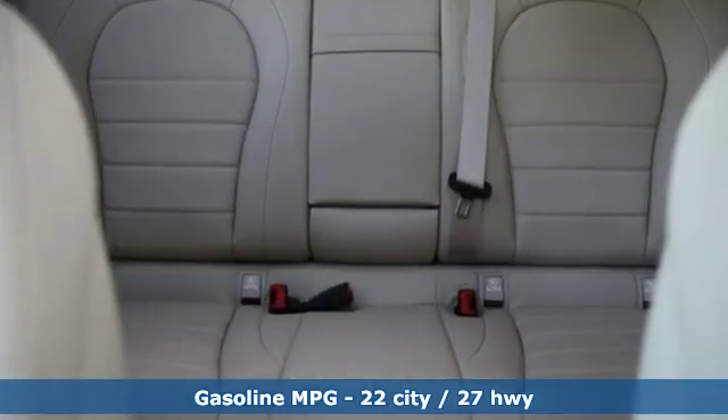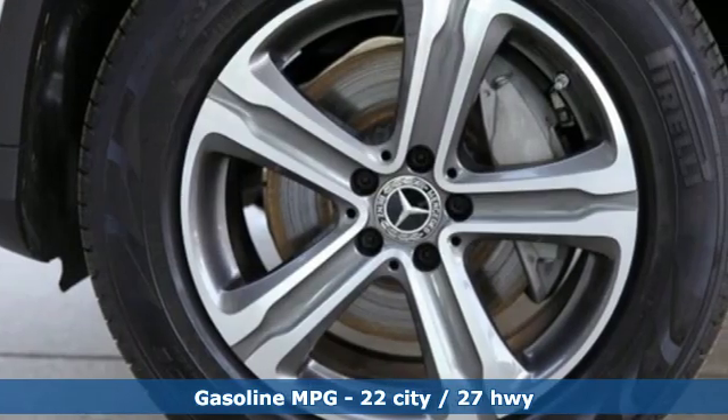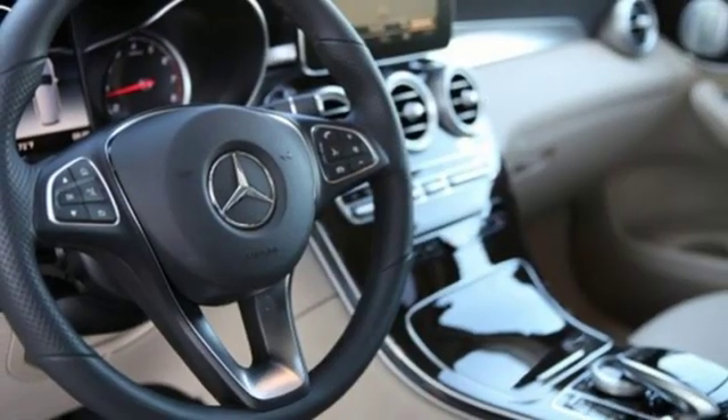Intercooled turbo inline four-cylinder engine, adaptive suspension, streaming audio, smartphone wireless charging, dual-zone climate control, auto-dimming rear-view mirror.